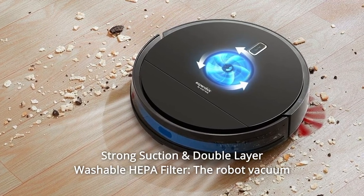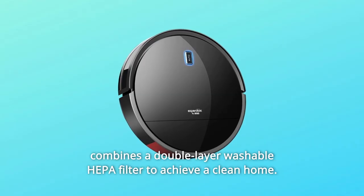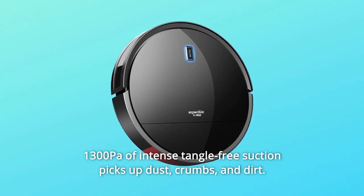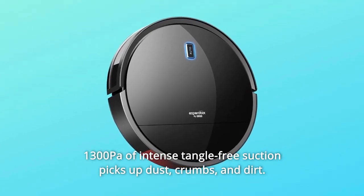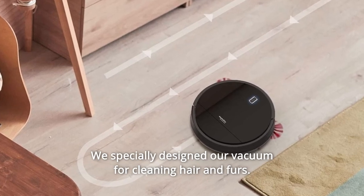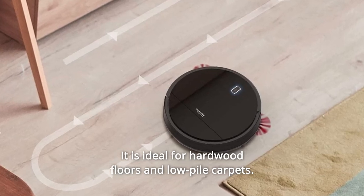Number 12: Strong Suction and Double-Layer Washable HEPA Filter. The robot vacuum combines a double-layer washable HEPA filter to achieve a clean home. 1,300 Pa of intense tangle-free suction picks up dust, crumbs, and dirt. Specially designed for cleaning hair and fur, it is ideal for hardwood floors and low-pile carpets.